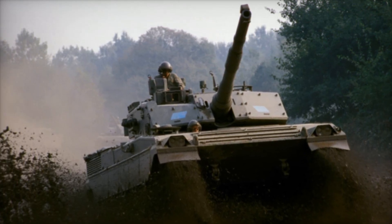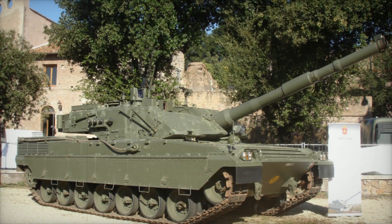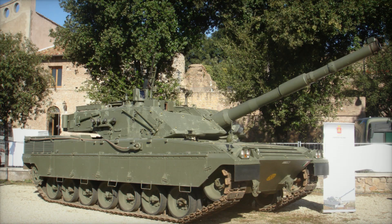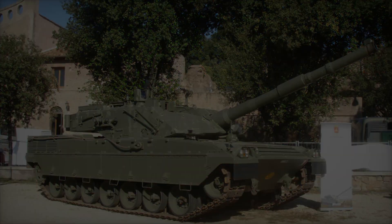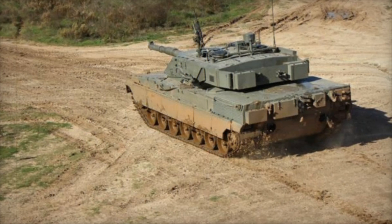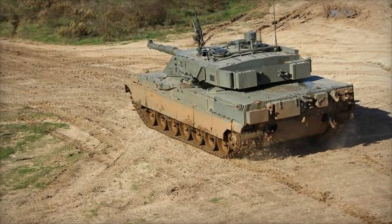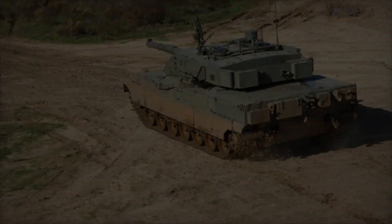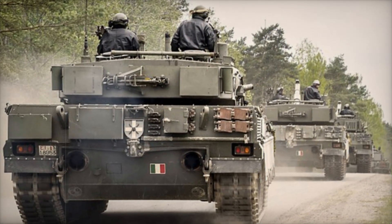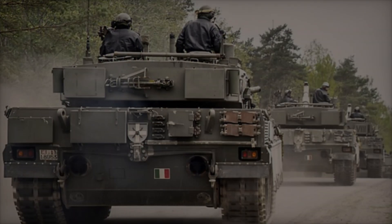If you enjoyed learning about the Ariete's capabilities and history, don't forget to subscribe to our channel for more content like this. Hit the like button and let us know in the comments what you think of Italy's impressive main battle tank. Is there another armored vehicle you'd like to see covered? Thanks for watching, and stay tuned for more deep dives into the world of military technology.